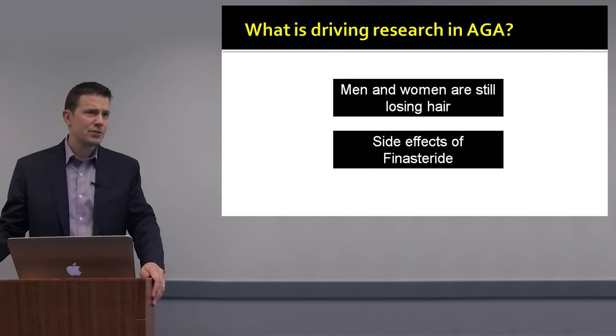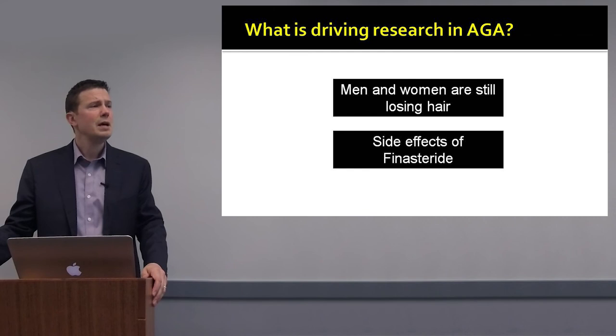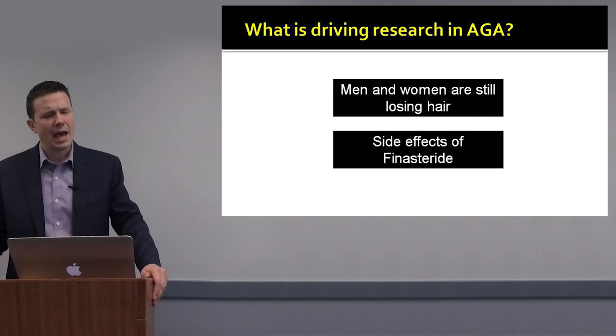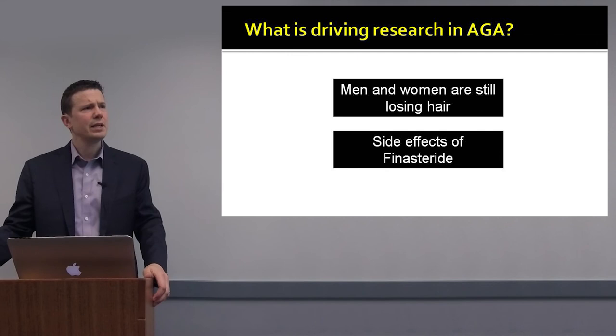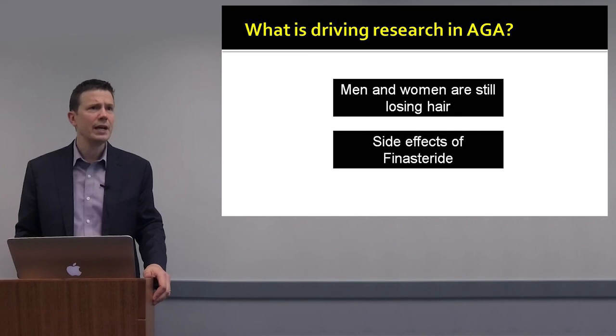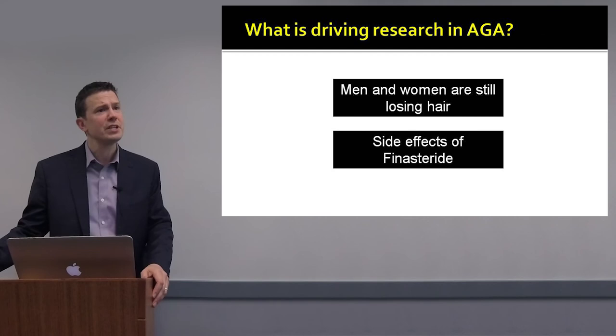Second is the side effects of finasteride. In the last five years, we've entered a whole new era of finasteride-related side effects. In a proportion of men, there are concerns about sexual dysfunction and the persistence of these side effects after stopping the medication. These are important questions in terms of understanding how common these symptoms are, what we can do to prevent them, and how to use these medications more safely.